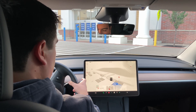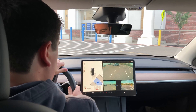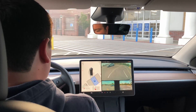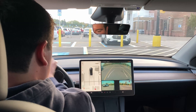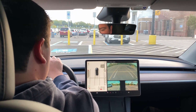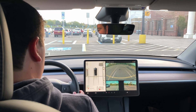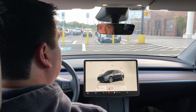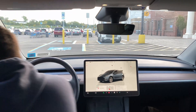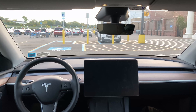It's weird — auto park is not showing up for me anymore. Oh, maybe because I'm not buckled? So we'll put this right here, hit park, and then we'll do one more test from inside.